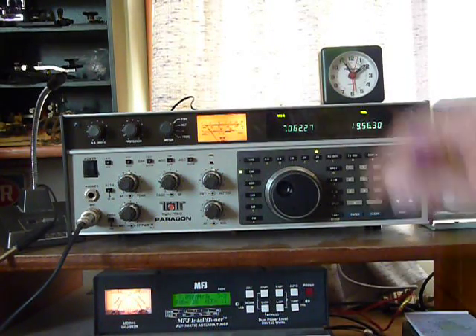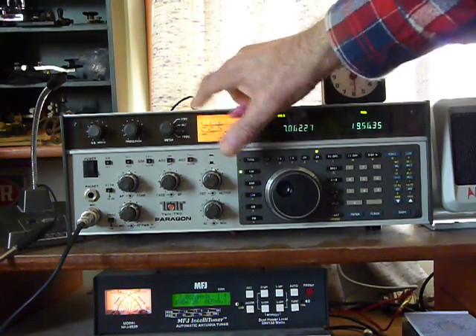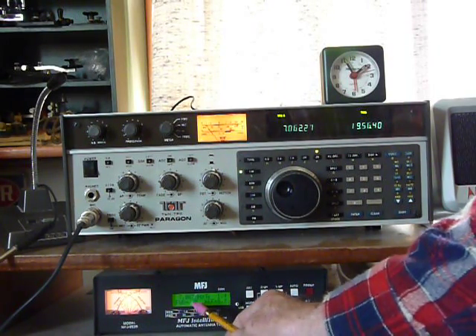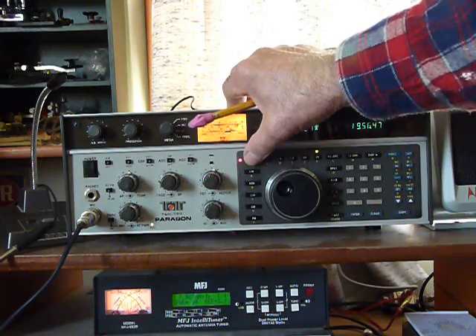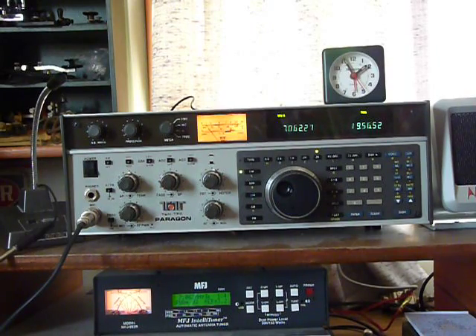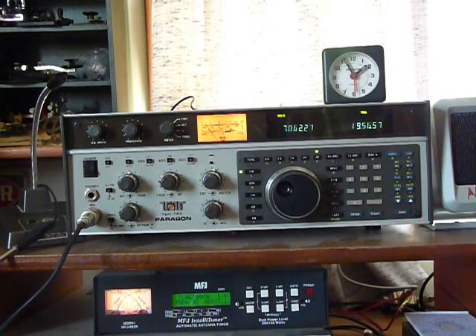I'm going to tune it. All you do is press this — I don't know if you can see it — and it reads 25 watts if I turn it all the way up. Right now on this frequency it reads 92 watts. It does go higher on different frequencies; it's a matter of my antenna right now.